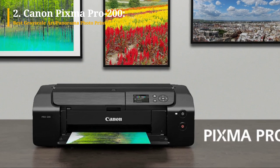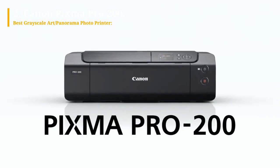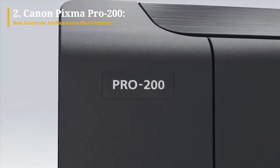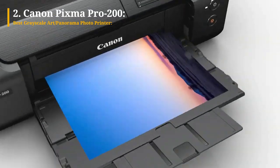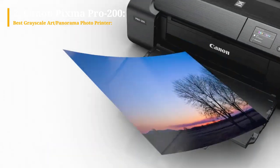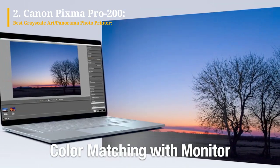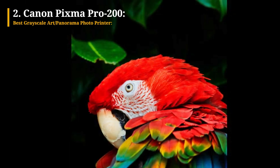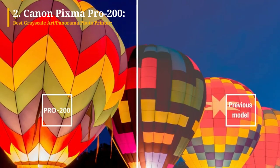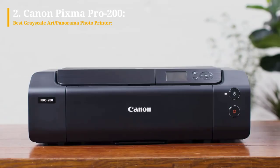Next on our list is the Canon PIXMA Pro 200 Photo Printer. While the PIXMA Pro 200 may not be the flagship model among Canon's photo printers, it still offers impressive features. The printer's limitation to 13-inch wide media, rather than larger 17-by-22-inch stock or roll paper for banners and panoramas, is worth considering. However, the PIXMA Pro 200 compensates with its 8 Chromalife 100 Plus CLI-65 inks, which produce deep blacks, vibrant colors particularly in blues and reds, and an expanded color gamut, resulting in stunning print output.